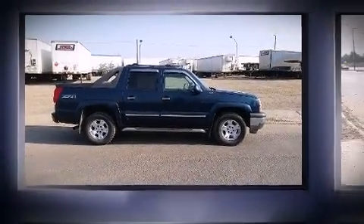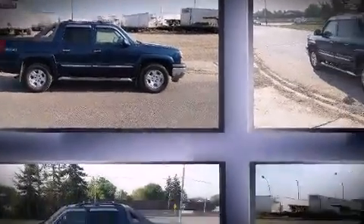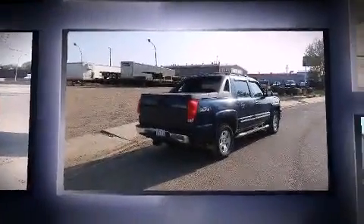Here's a great deal on a 2005 Chevrolet Avalanche 1500. Under the hood, you'll find an 8-cylinder engine with more than 250 horsepower.